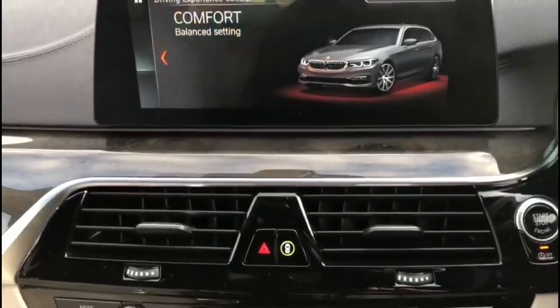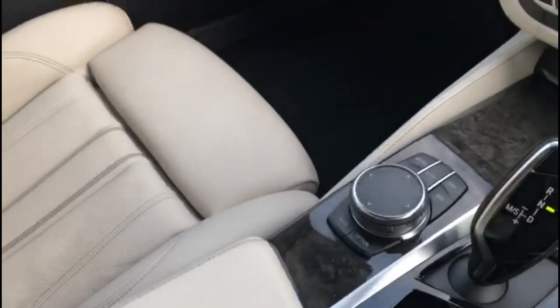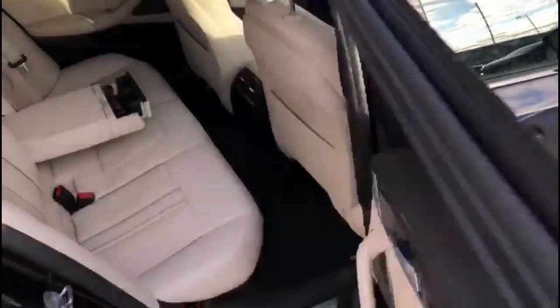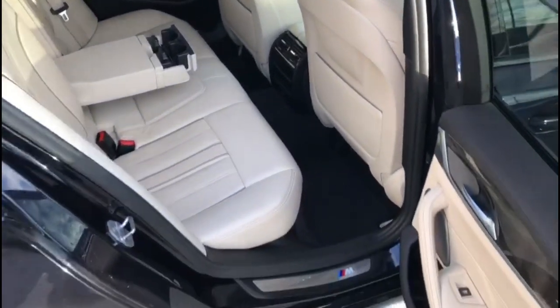There are also media controls and an electric parking brake, and full beige leather upholstery. Inside the rear is a spacious seating area with individual headrests and a centre armrest with storage.